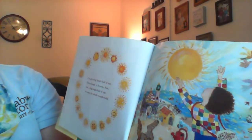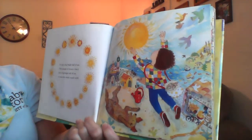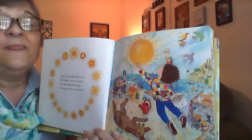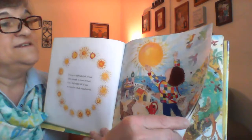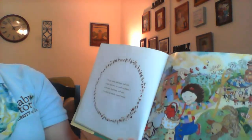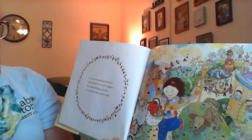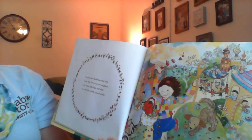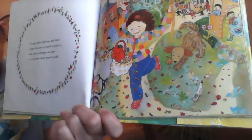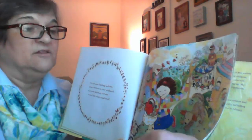I've got a bright big ball of sun, hot enough to brown a bun. I've got a bright big ball of sun to warm the whole round world. And that can happen — the sun does warm the whole world, a little bit at a time. I've got some ladybugs and ants. Ants that love to crawl on plants. Got some ladybugs and ants to crawl the whole round world. Oh, and they do.